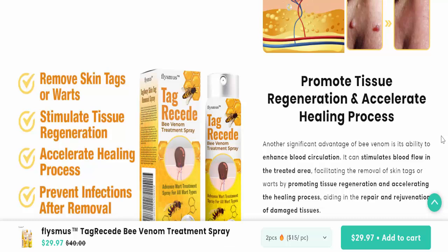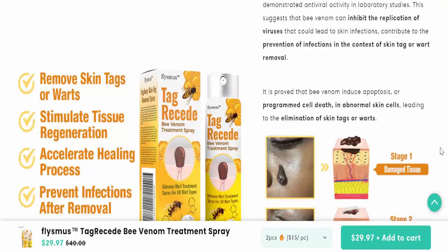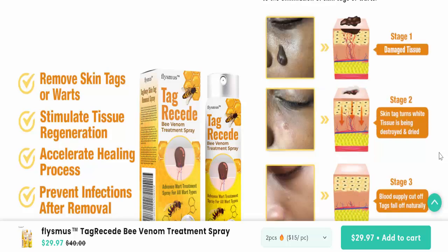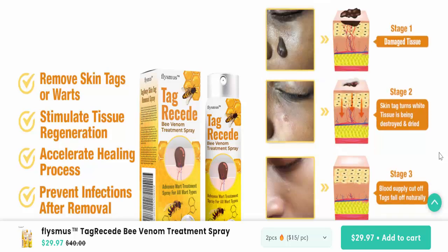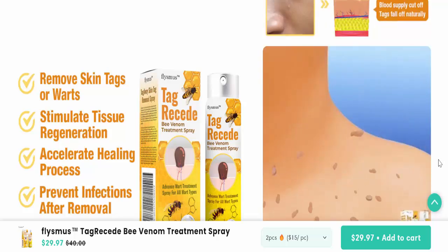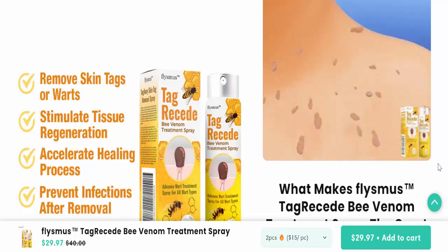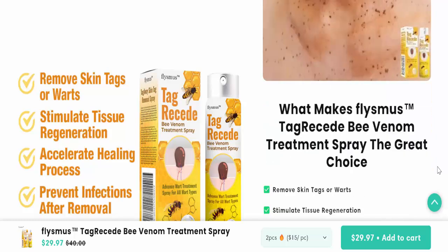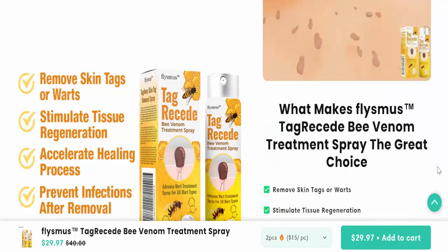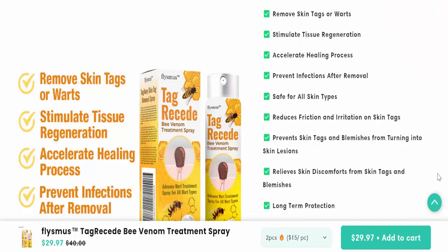A deep dive into the reviews reveals that many of the remarkable before-and-after photos are stolen stock images or computer-generated graphics. They are not actual photos submitted by real customers. The seemingly glowing customer reviews are completely fabricated and do not represent genuine experiences with the product.